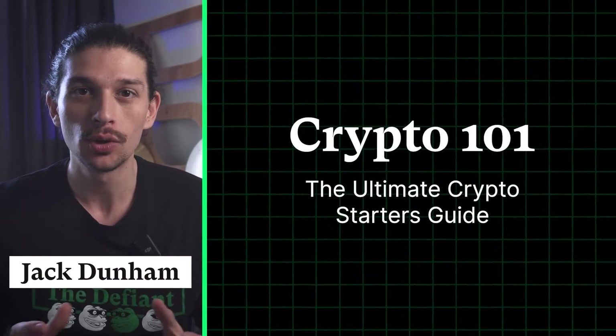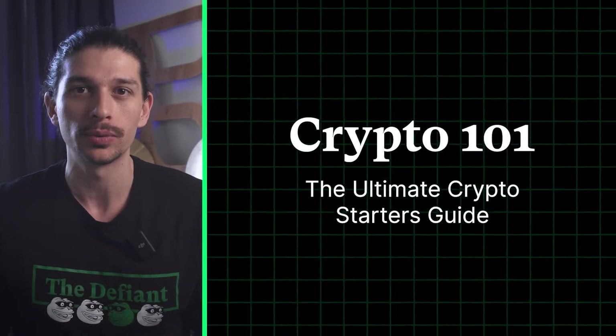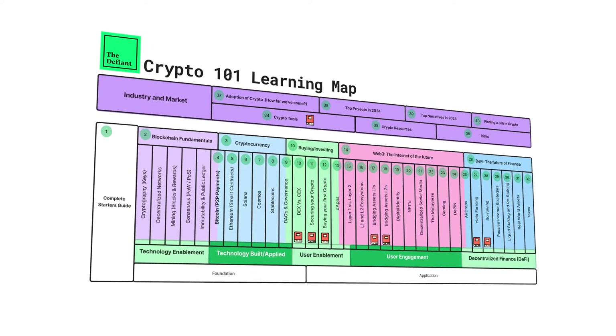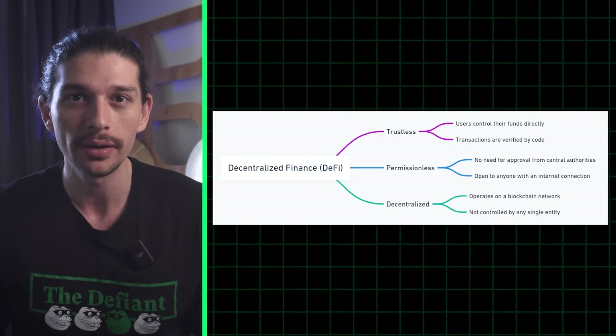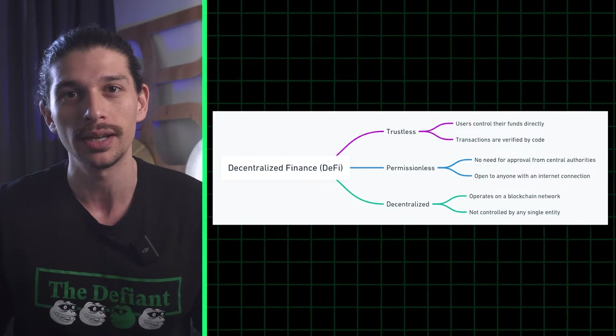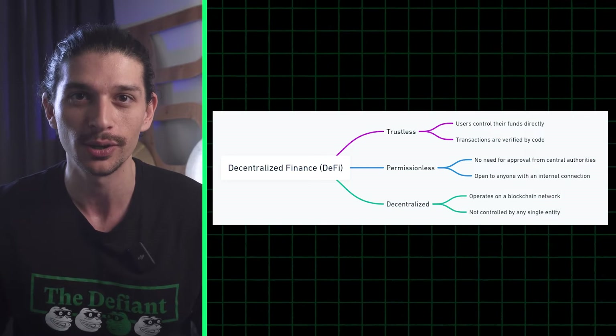Welcome back to Crypto 101, your comprehensive guide to all things crypto, where we break down the complex world of blockchain technology into bite-sized pieces. Today we're diving straight into Decentralized Finance, or DeFi for short. Let's go.